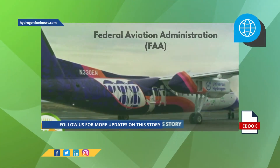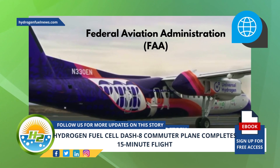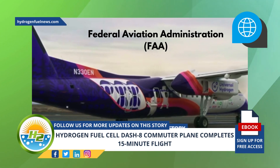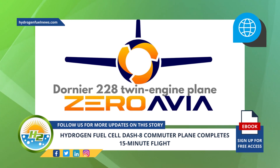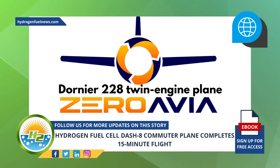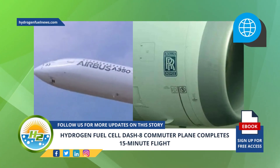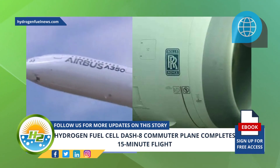The hydrogen fuel cell plane's flight received its approval from the FAA a few weeks ago. That said, it is not the only airline testing this type of technology. British-American company ZeroAvia has already flown with similar configurations on its Dornier 228 twin-engine plane. Larger players, including Airbus and Rolls-Royce, have also been announcing advancements in development and testing of their own hydrogen fuel cell designs.